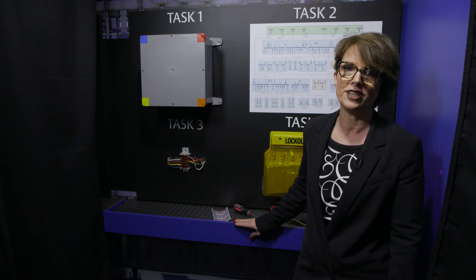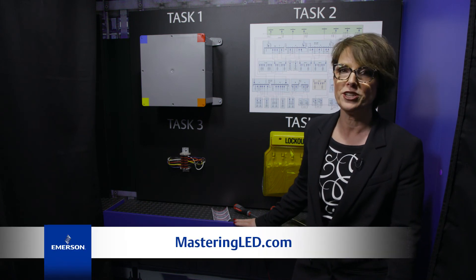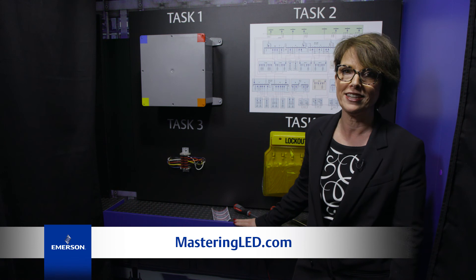It's not just about energy savings. For more information, visit us at MasteringLED.com.